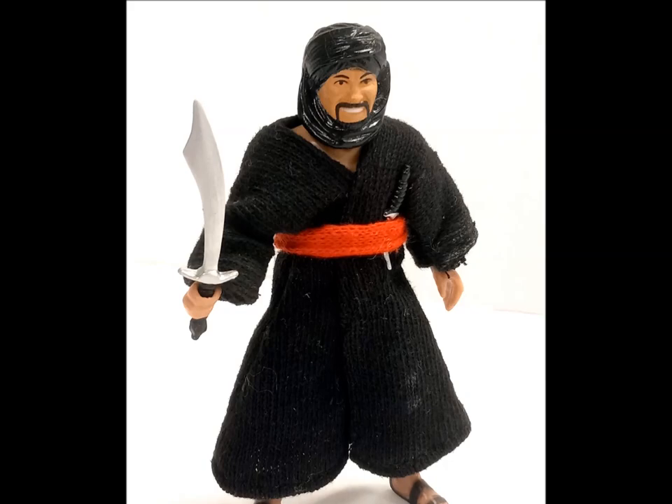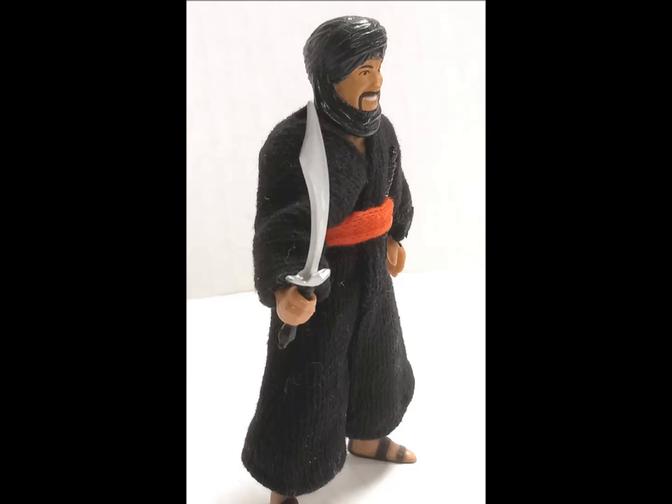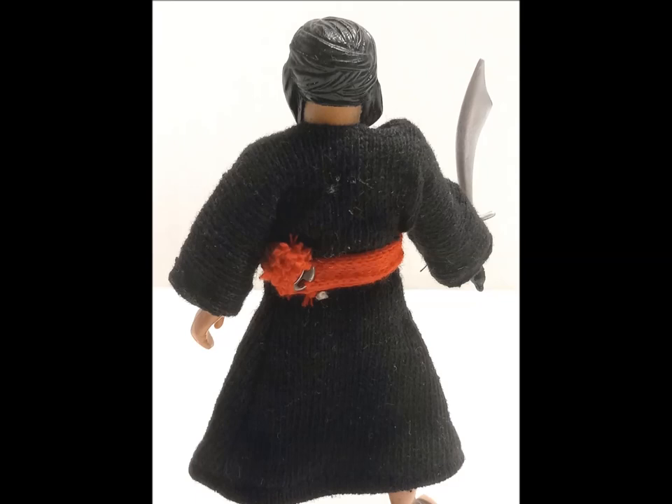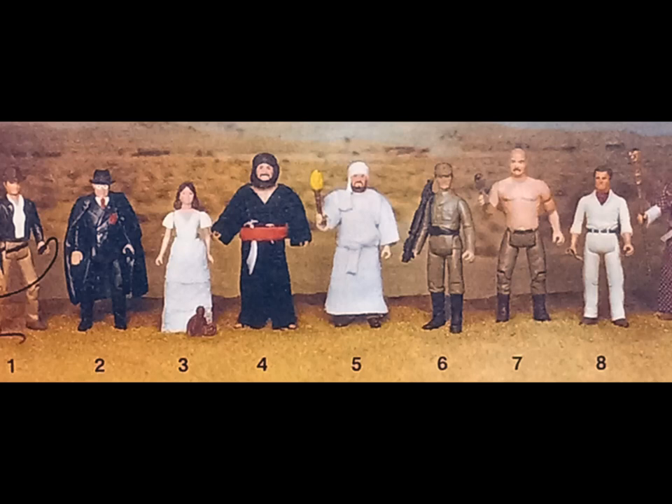The first series concludes with another notable rogue, the Cairo Swordsman. The figure sports a black cloth tunic with a red fabric sash tied around its waist. As in Kenner's concurrent Super Powers line, some of the Indy figures have an action feature. In the Swordsman's case, he swings his deadly scimitar — a fun feature, but as the film eloquently illustrates, pretty ineffective against a well-placed shot.